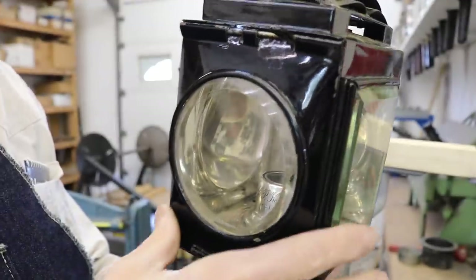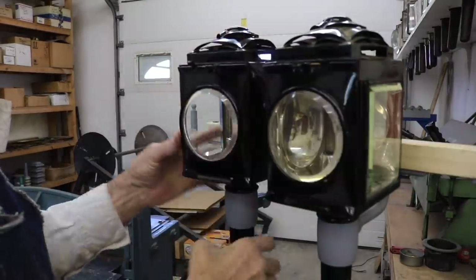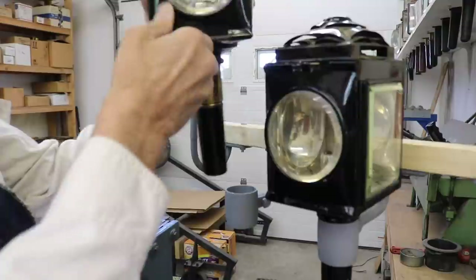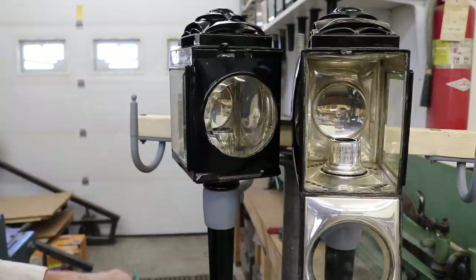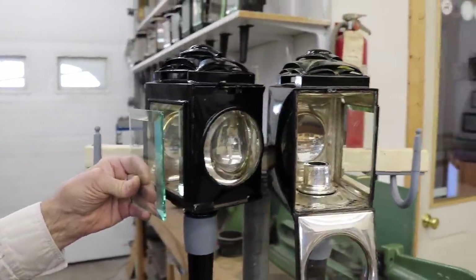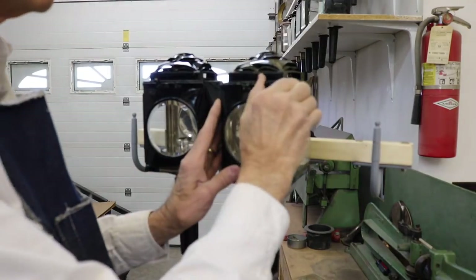A major problem with this glass is that it's been scratched by somebody with sandpaper sometime in the past. This particular glass also has a chip in the corner. I think we'll be able to save it just by polishing that chip a bit — I'd rather use it than new glass. The new glass has a green color from its composition, compared to the old glass which has a more yellowish color. It's very noticeable when you combine new glass and old glass on the same lamp.